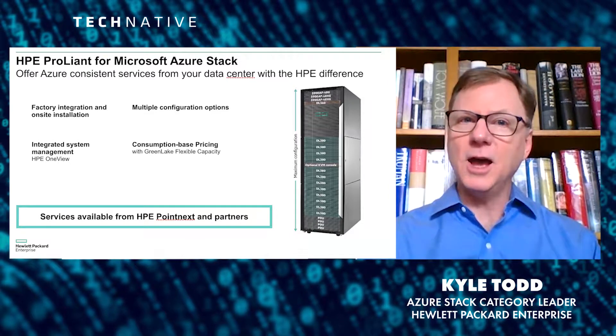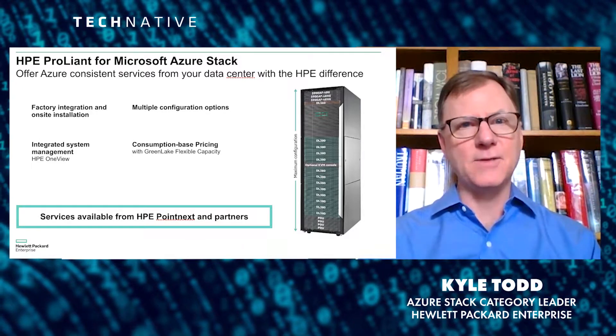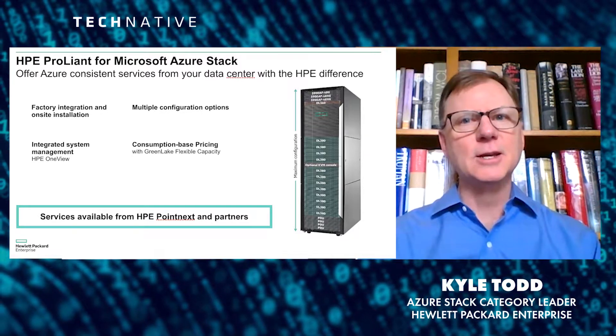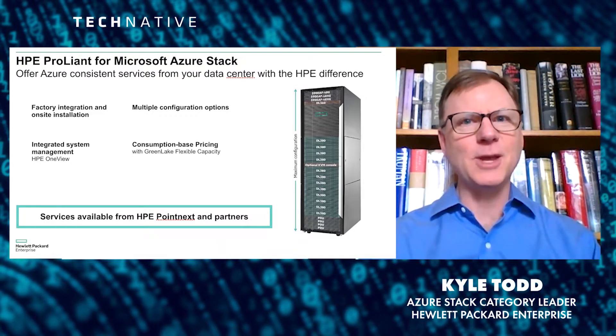And the last benefit we've got is OneView. One of the things that customers love about the cloud is how easy it is to manage the environment, and OneView replicates that cloud-like experience. The combination of those four factors creates a really compelling value statement for Azure Stack from HPE.